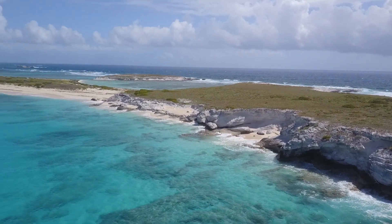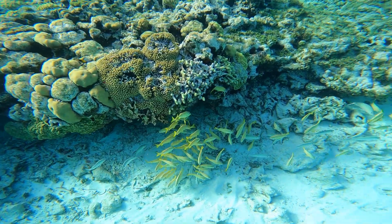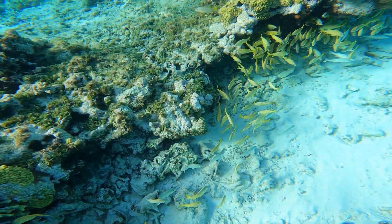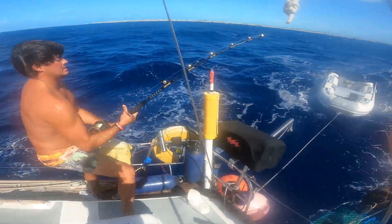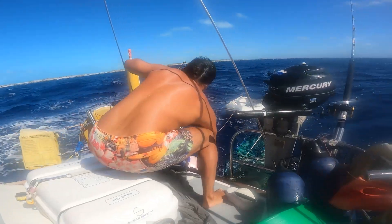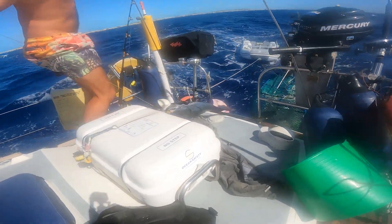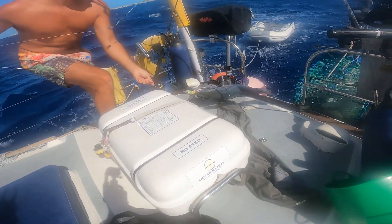We then made the short sail up towards Coburn Harbour and we did some snorkelling before crossing the Caicos bank. On the way there we caught a massive barracuda. We got him on board and then let him go.